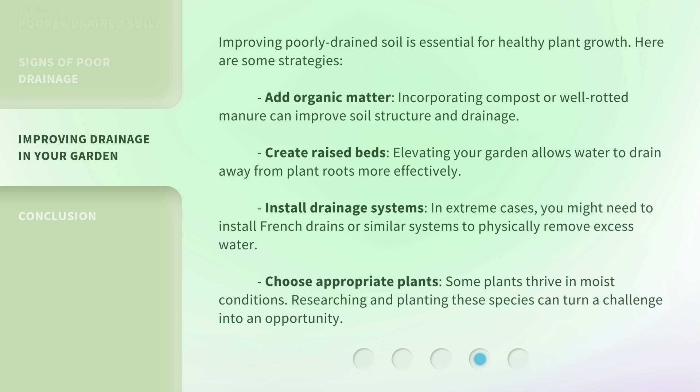Improving poorly drained soil is essential for healthy plant growth. Here are some strategies. First, add organic matter — incorporating compost or well-rotted manure can improve soil structure and drainage. Second, create raised beds — elevating your garden allows water to drain away from plant roots more effectively.